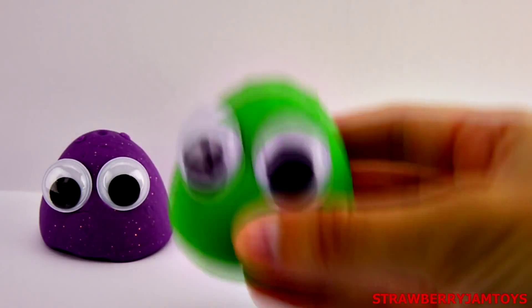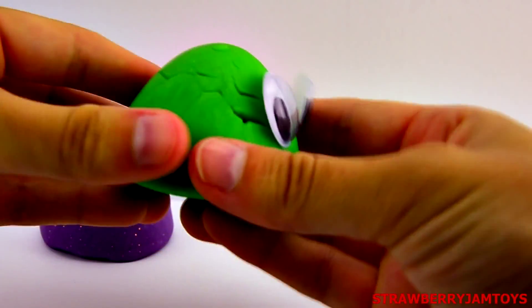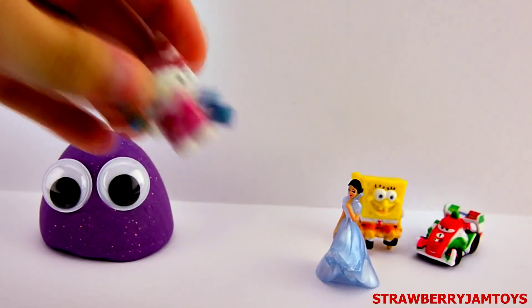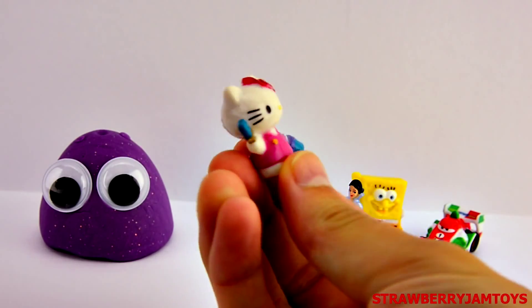Let's open up the green surprise monster. It's Hello Kitty with a paintbrush.